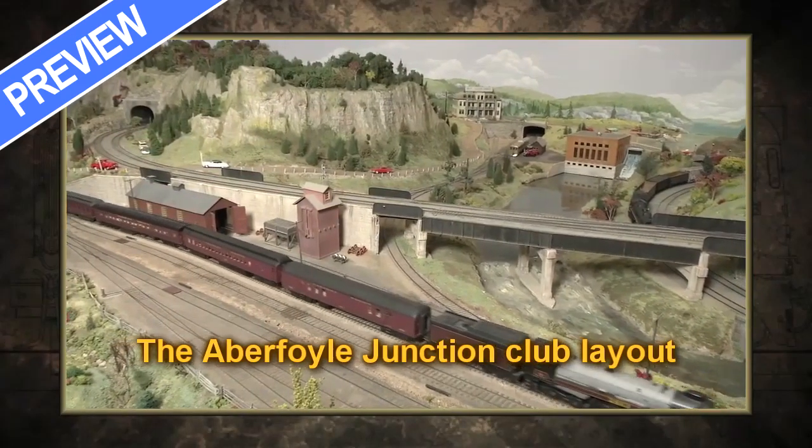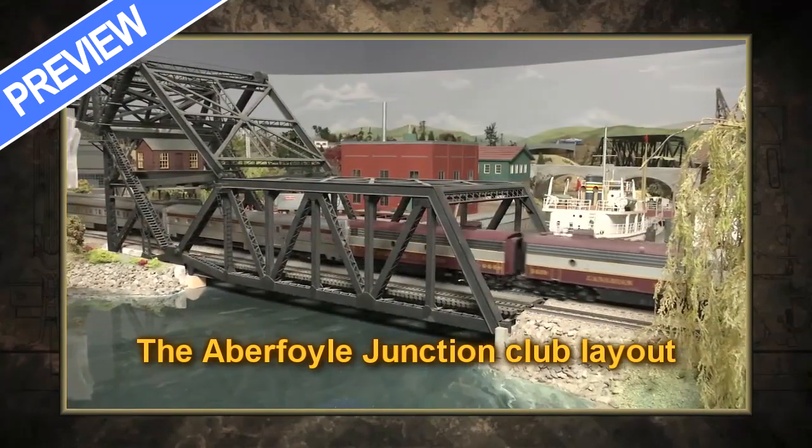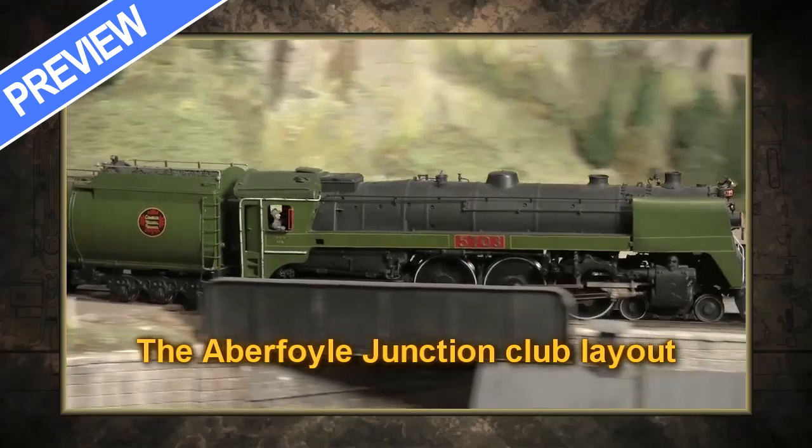The legendary Aberfoyle Junction Railway. This is one of the best model railways in North America. We may not be the biggest, but as far as fit and finish and the attention to detail, that's second to none.